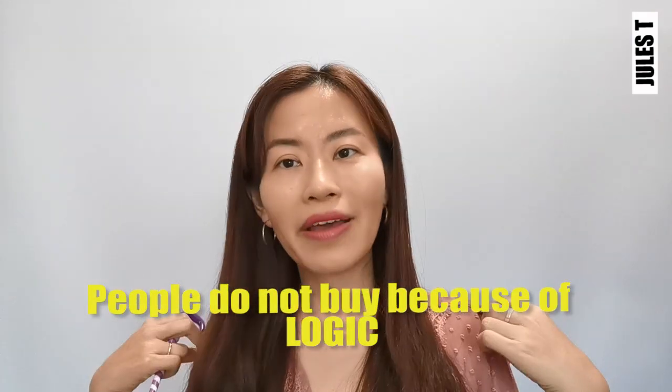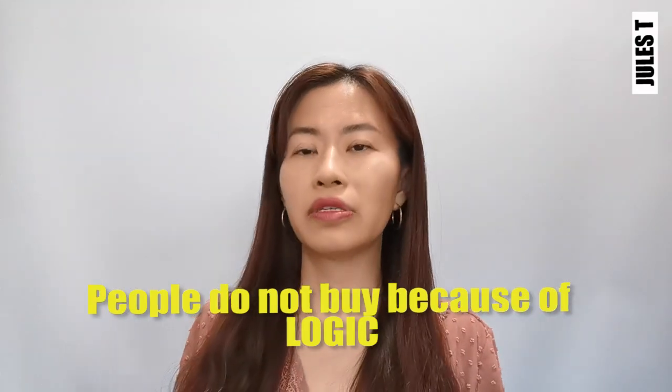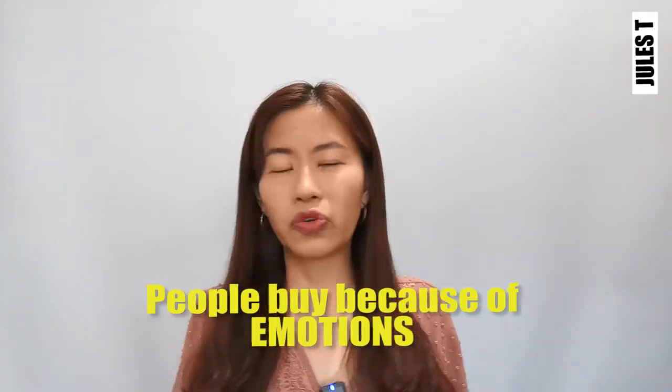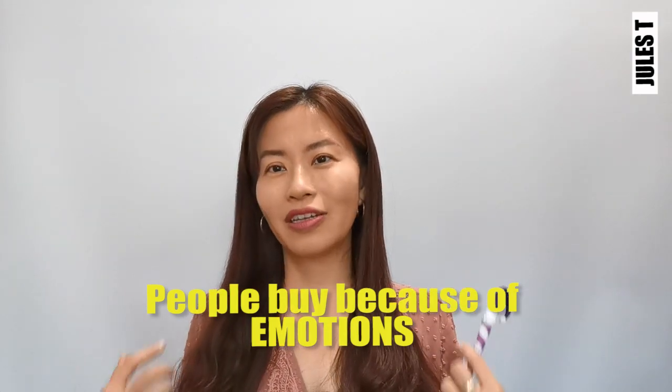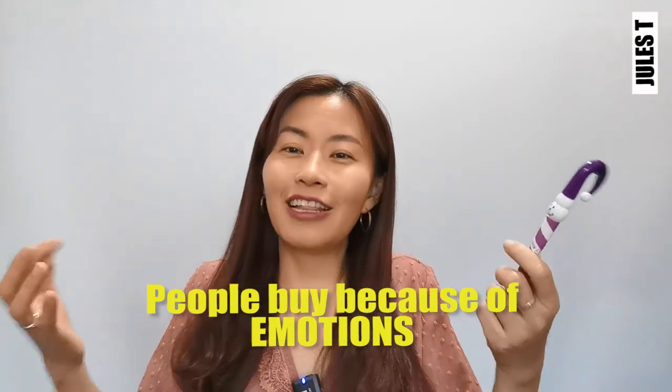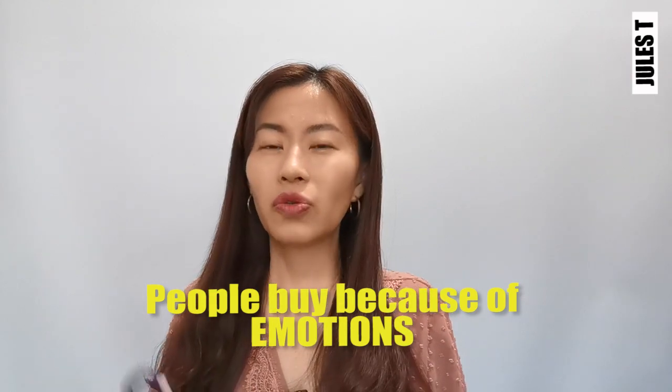Another thing to realize when you ask questions is that people usually do not buy because of logic. I don't buy a shirt at the mall because I don't have a shirt — I have lots of shirts and dresses in my cupboard. I buy a new dress because I feel good when I wear something new. It makes me feel more confident.